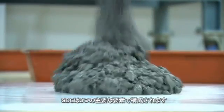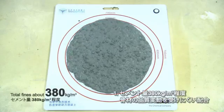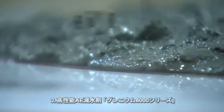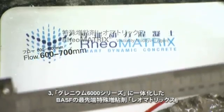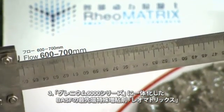Smart Dynamic Concrete consists of three main components. One: a robust concrete mix design with less than 380 kgs per cubic meter of total fines. Two: a tailor-made Glennium 6000 STC series super plasticizer. And three: Rheumatrix, a BASF-exclusive state-of-the-art viscosity modifying agent.